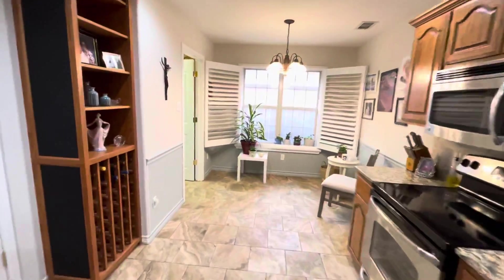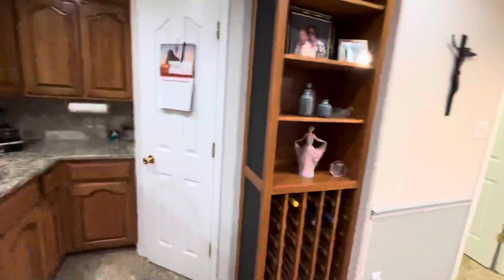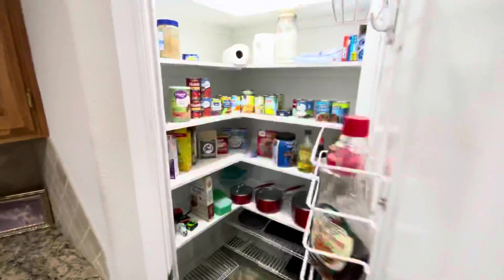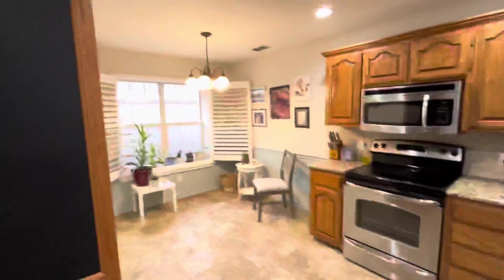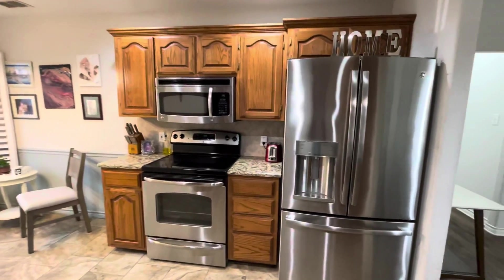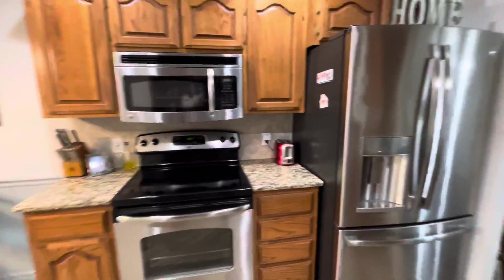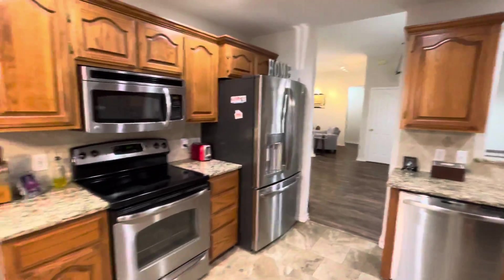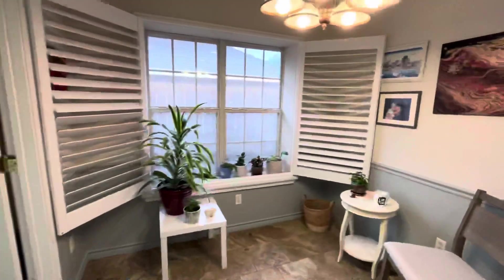The kitchen is small but it's cute. Granite countertops, stainless steel appliances, nice little pantry. Not a whole lot of cabinet space or countertop space, but at least it's got a pantry. There's a little breakfast nook right here.